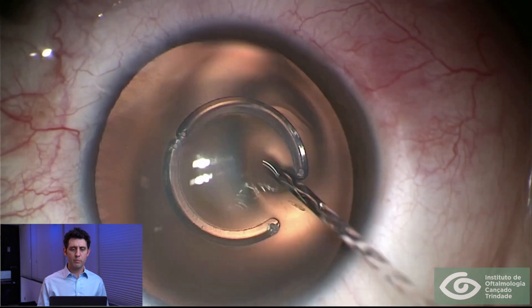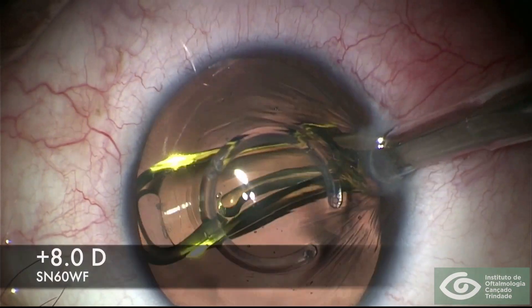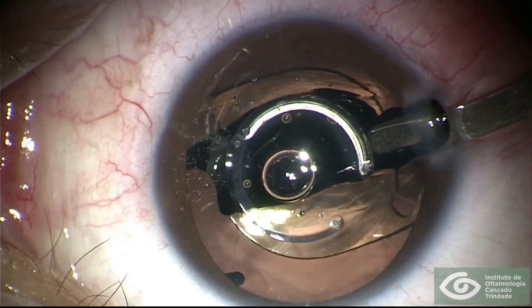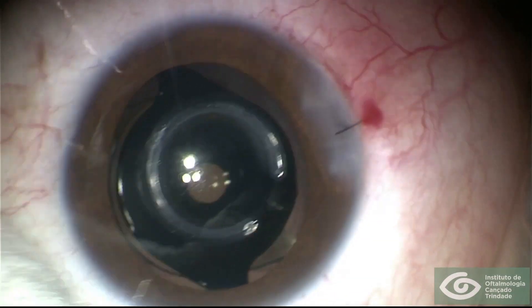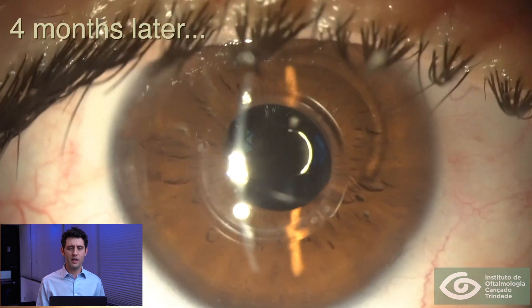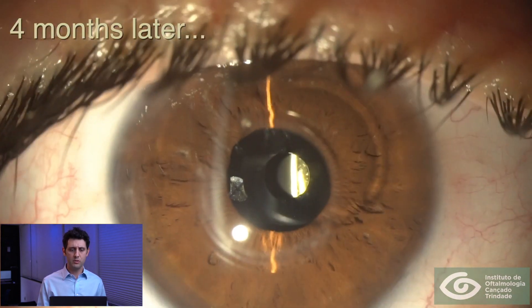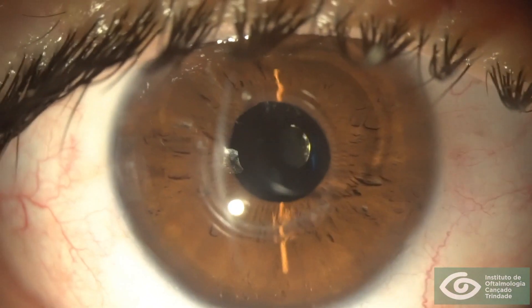We decided to perform a different surgery: a clear lens extraction followed by the implantation of a low-powered IOL together with the Extra Focus pinhole in the ciliary sulcus. This is how the eye looks at the end of surgery. Four months after this procedure, this patient had a significant improvement of vision.